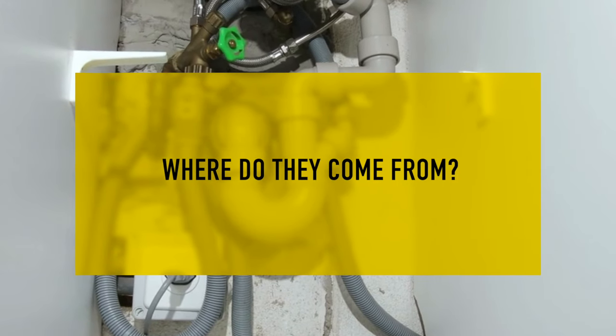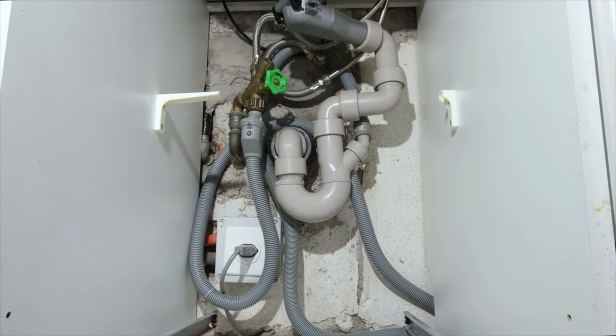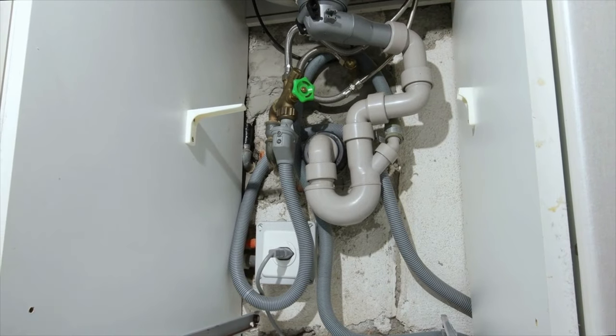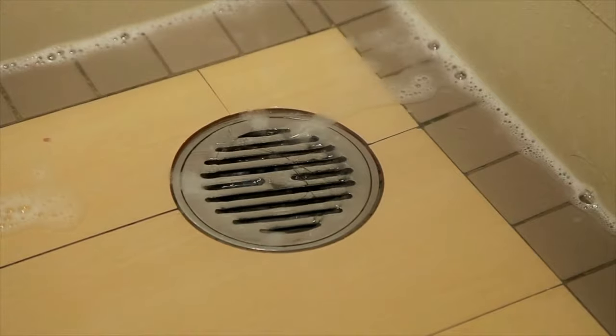Next question: where do these drain flies come from? These drain flies basically stay in your drainage pipes and they lay eggs in your tiles. Any opening can give them access to your house — to your bathroom, your kitchen, anywhere possible.